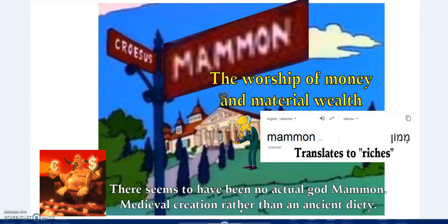There seems to be no actual god Mammon back at that time - it's more of a medieval creation rather than an ancient deity. Around the medieval period and even the witch trials, Mammon became almost god-like, but it was not an actual god.